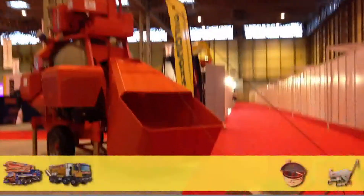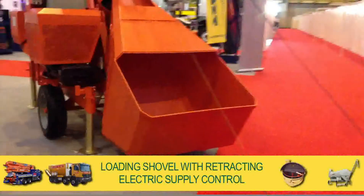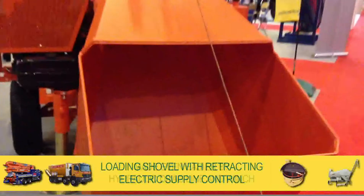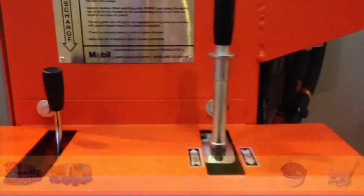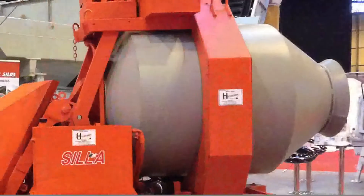The mixer can be fed by using the loading shovel with retracting electric supply control, made even easier by a hydraulic drag line and winch. Simple and clear weigh batching equipment on board ensures you can maintain an accurate mix and fast efficient turnaround between batches.